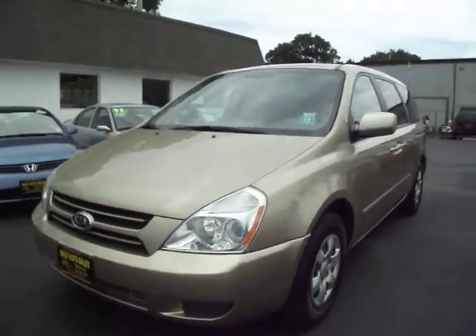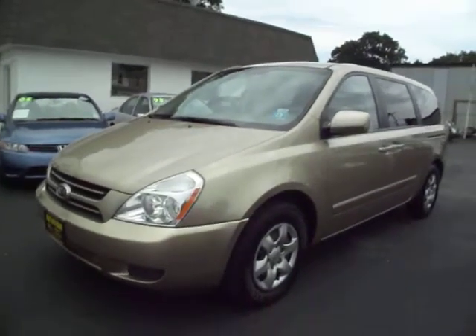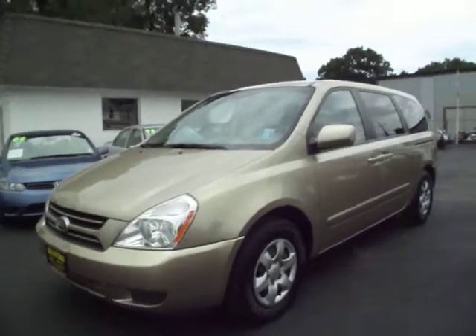I hope I got everything on here that you need, but if there's something that I missed, please just email me or call me and let me know. I'll be more than happy to come back outside and get those shots for you. Thank you.